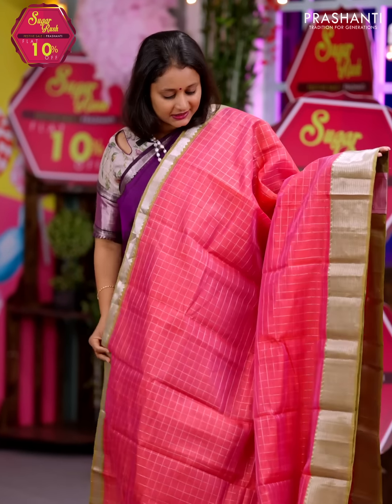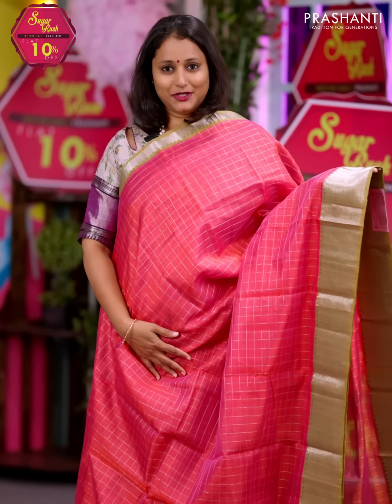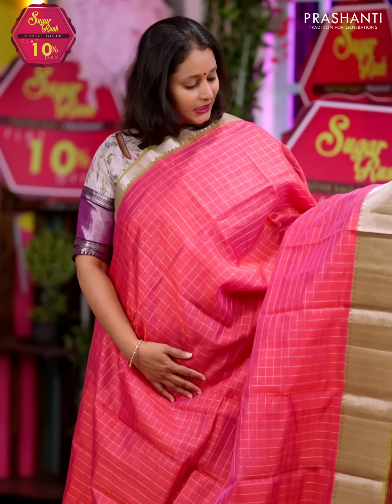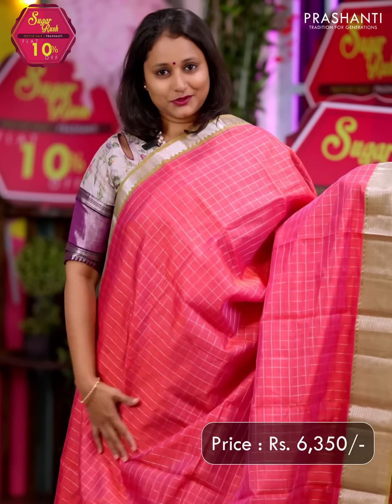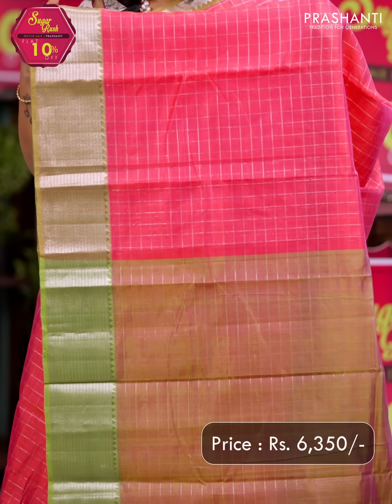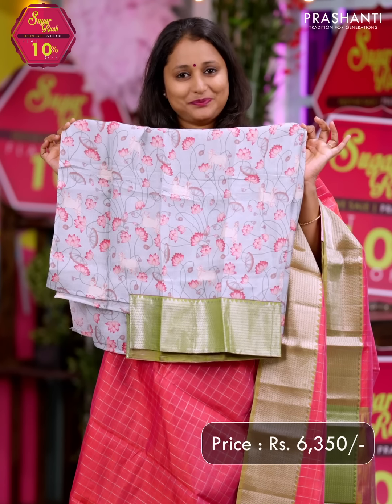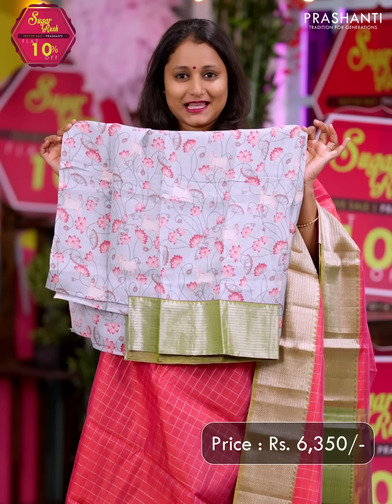The first one for today is this beautiful dual shade of peachish pink with green combination. Short and long silver zari woven contrast borders along with very pretty silver zari checked lines that run throughout the saree. This has got a simple pallu and a beautiful pure tassar silk blouse with pitch white prints. Priced at Rs. 6,350.